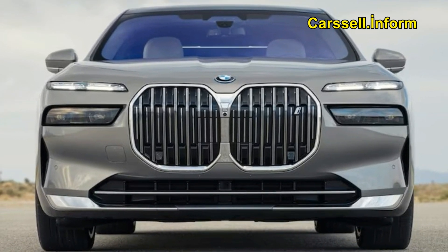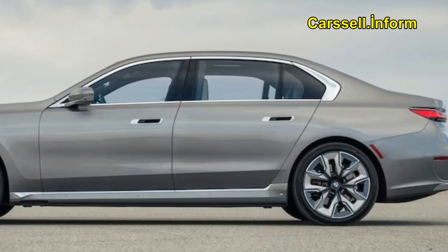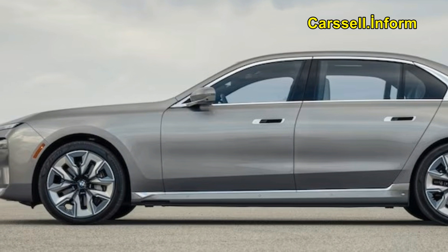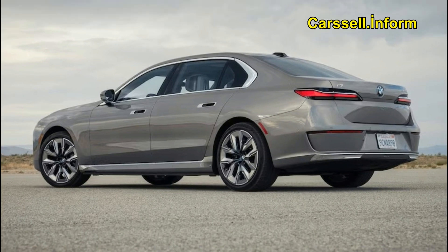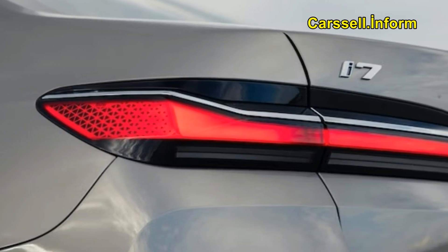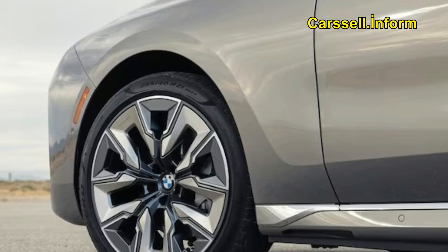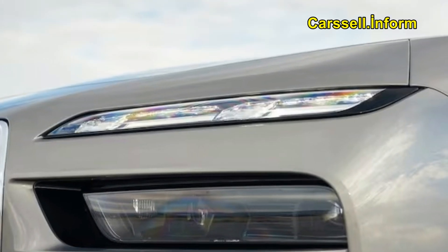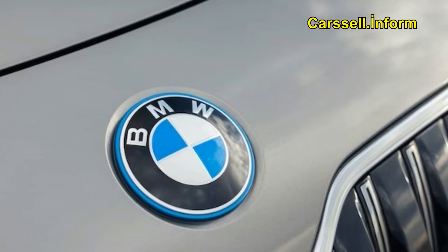BMW has meticulously incorporated a myriad of top-tier features into its latest 7-series lineup, aiming to surpass rivals in the realm of luxury. This evaluation is part of our 2024 Car of the Year testing, where vehicles undergo scrutiny based on six key criteria: efficiency, design, safety, engineering excellence, value, and performance of intended function. Eligible vehicles must be either entirely new or significantly overhauled.